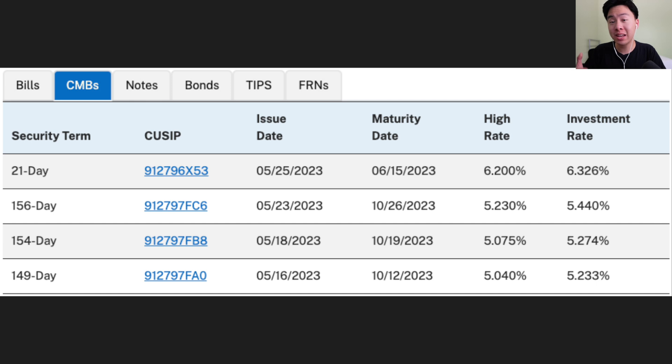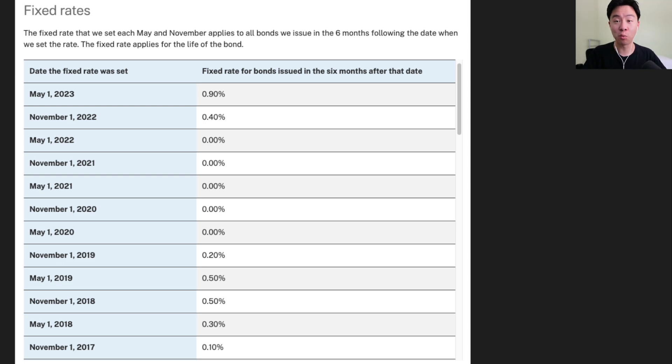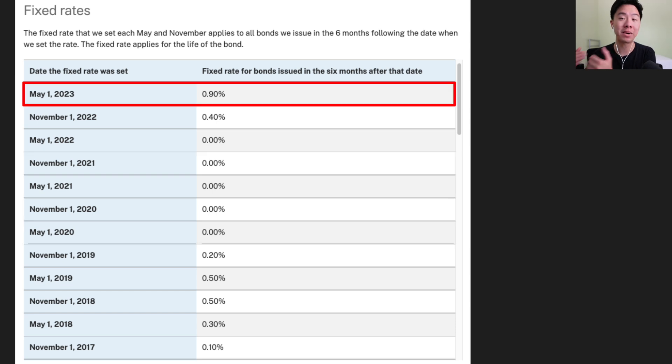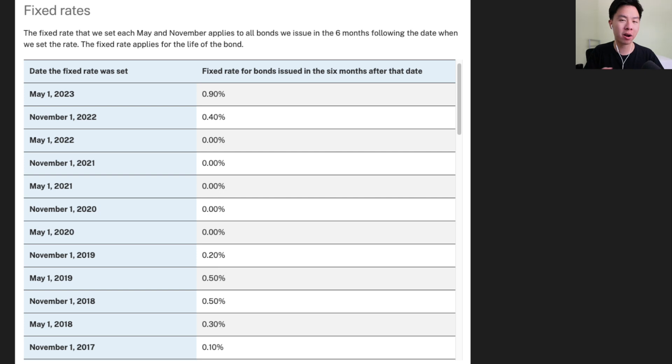You can also find 21-day cash management bills that offer over 6% APY — these elevated rates are primarily because people are afraid of a government default, and I'll discuss these in a more dedicated video in the future. For I-bond holders who bought back in 2021, there's another option: sell your 0% fixed interest rate bonds and then buy back in. Your semi-annual inflation rate would still be 1.69%, but you would benefit from the elevated 0.9% fixed rate. I'll probably do a separate video to show you that break-even calculation.